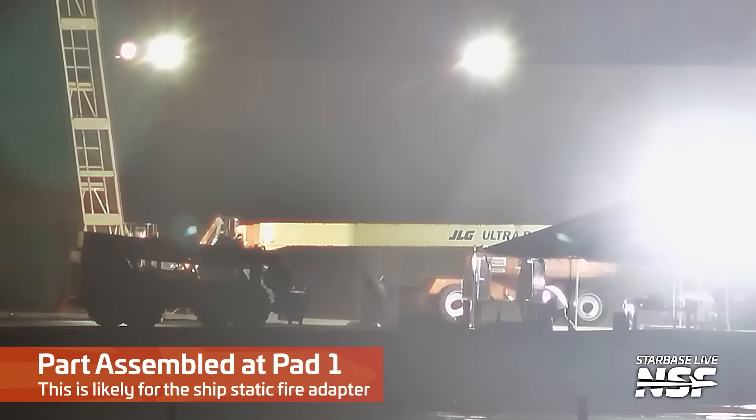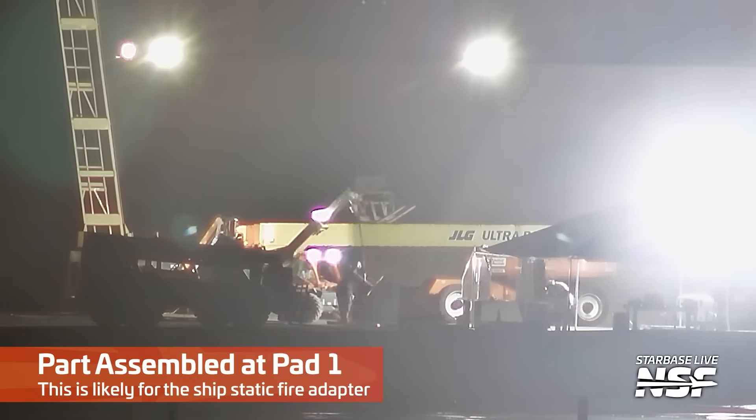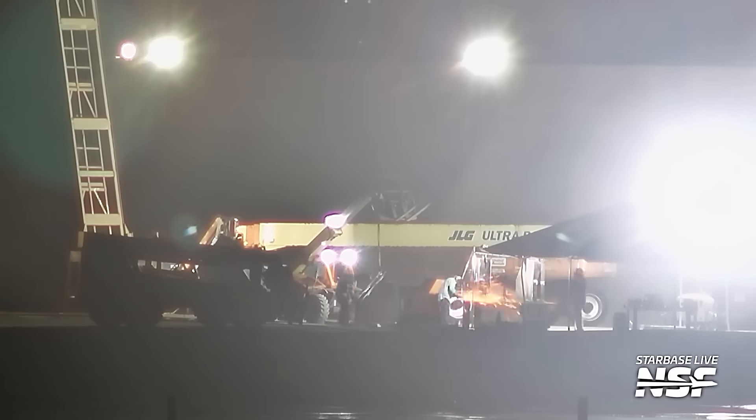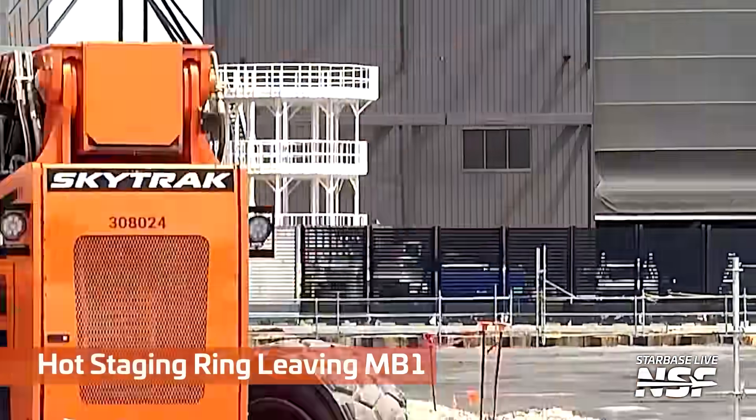Work on the pad there, installing that gantry for the quick disconnect, we think. There's some parts being assembled through the fog. Sometimes those lights make views pretty difficult at night, but you can see them using that telehandler to apply some things there.